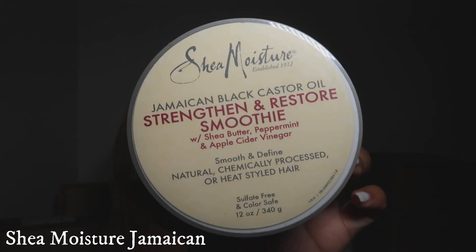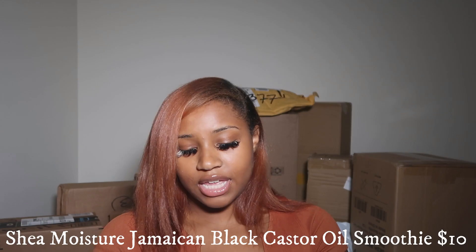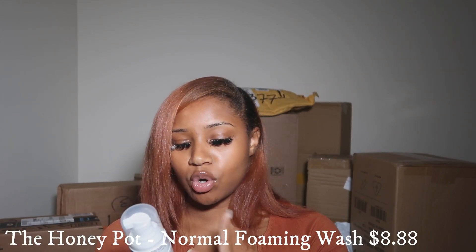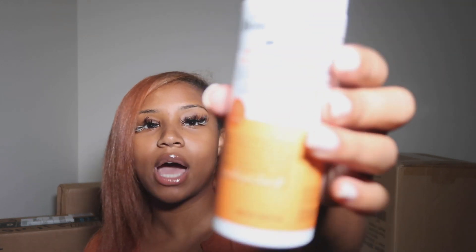This one is heavy — it's some hair care. It's the Jamaican Black Castor Oil restore smoothie. And then I decided to try out this Honey Pot — it's like a normal foamy wash for down there. I've just been hearing really good things about it. I usually just use Johnson and Johnson baby soap because it's gentle, but I wanted to try something else, so I ordered this.